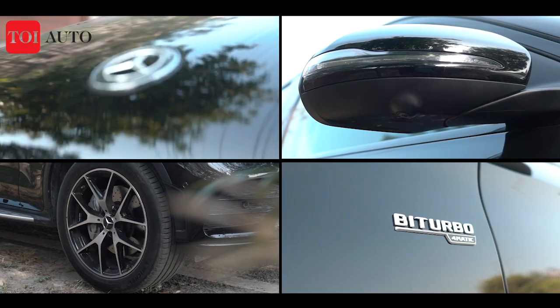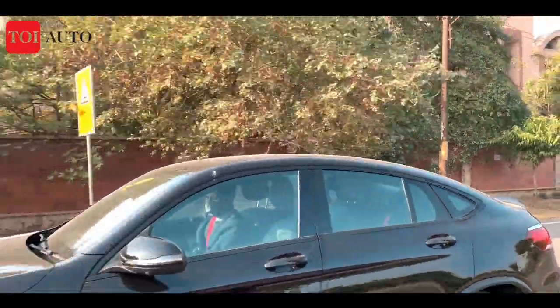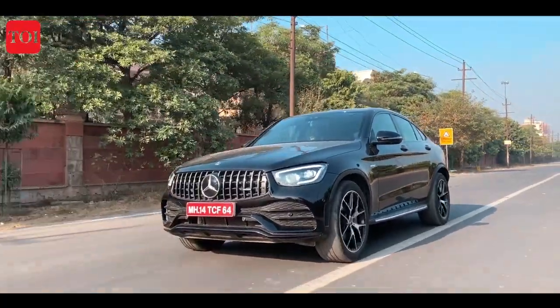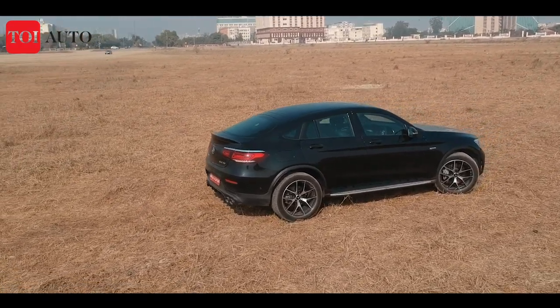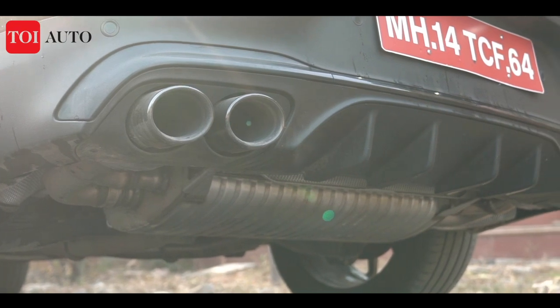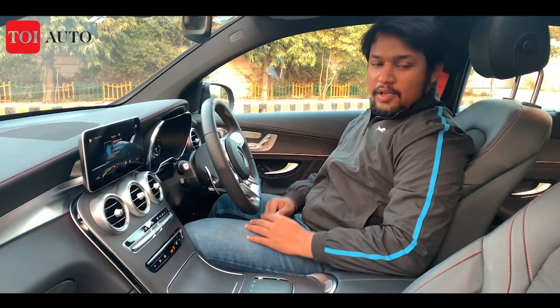The roofline terminates with a kink at the rear. Mercedes has done a balanced treatment of the GLC 43's body — it is quite distinctive, delightful to the eyes, and at the same time doesn't overwhelm the way the bigger GLE 53 will. The dual-tip twin exhaust setup looks as aggressive as it sounds.